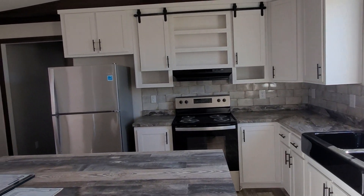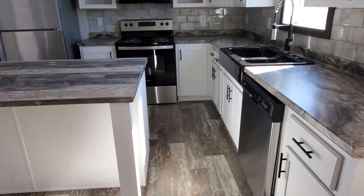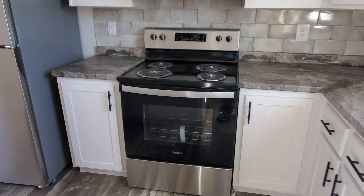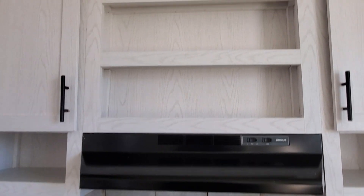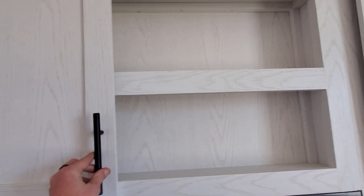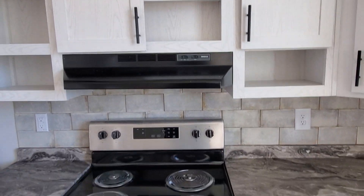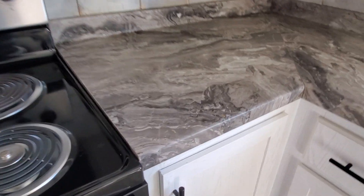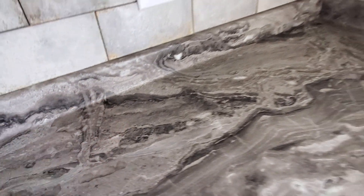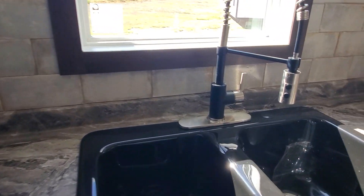The standard appliances include a refrigerator, stove, and dishwasher, but you can upgrade to a side-by-side refrigerator as well as a smooth-top stove. You can also add a microwave above. Right now it has barn doors for a spice rack. The countertop has rolled edges, so if you spill water it's not going to run down the seams. And that is real ceramic backsplash, with different options available.